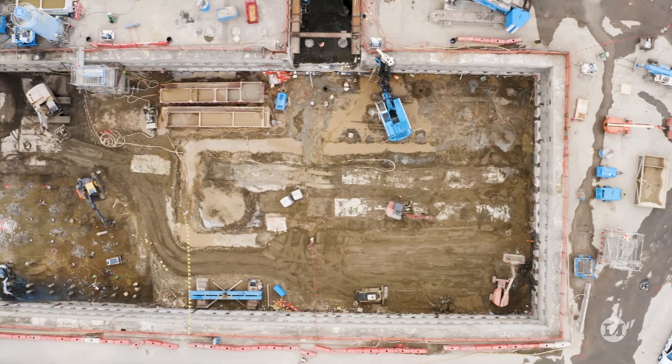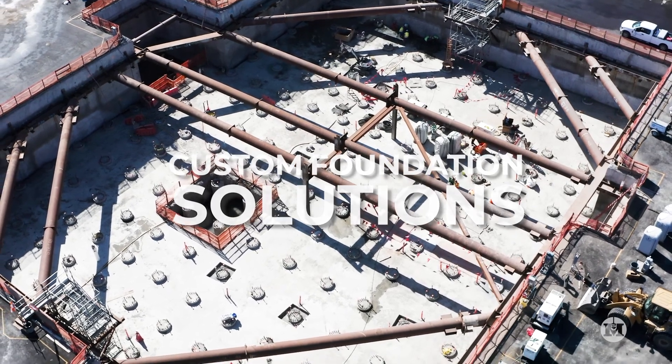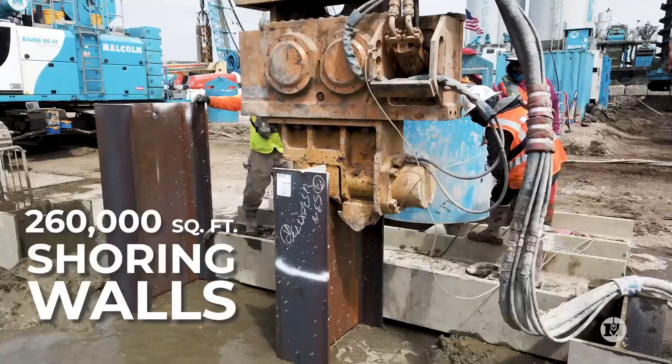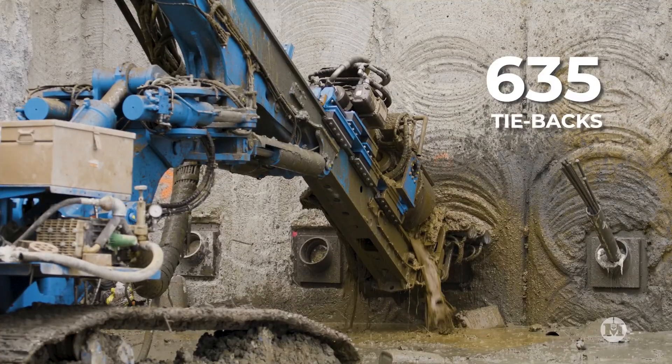This is no single solution job. Malcolm developed custom foundation solutions tailored to match the needs of each of these challenges. We installed more than 1,100 drill piles, 260,000 square feet of temporary shoring walls with internal bracing and 635 tie-backs.